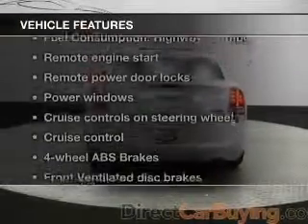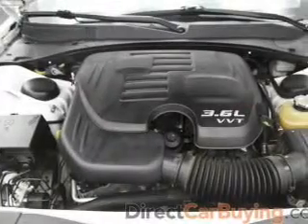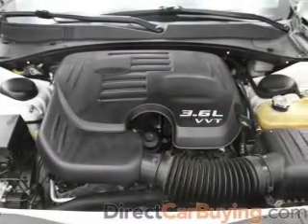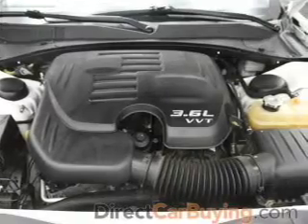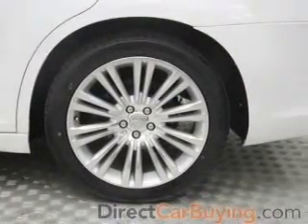And with these notable features, you won't want to miss out on the opportunity to own this amazing ride: leather seats, power door locks, power windows, cruise control, a DVD system, an AM-FM stereo with a CD player, and satellite radio.